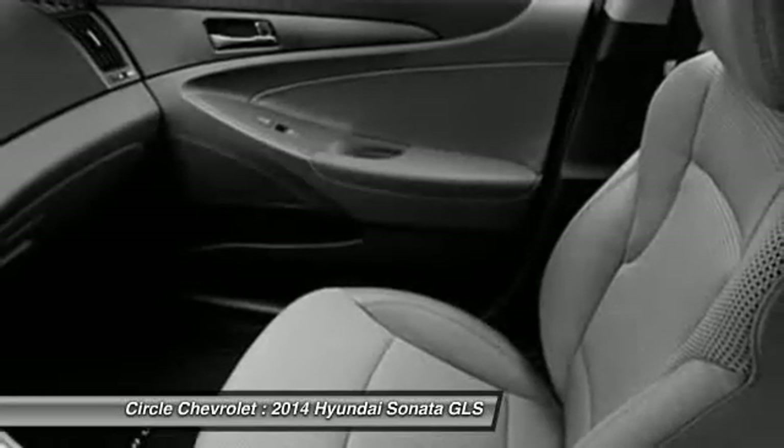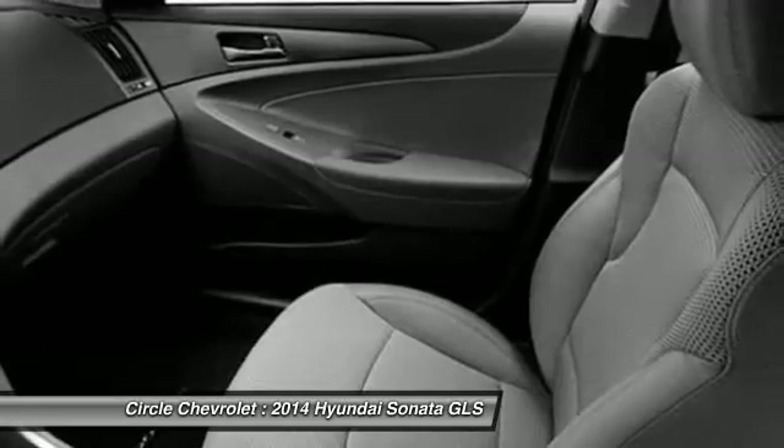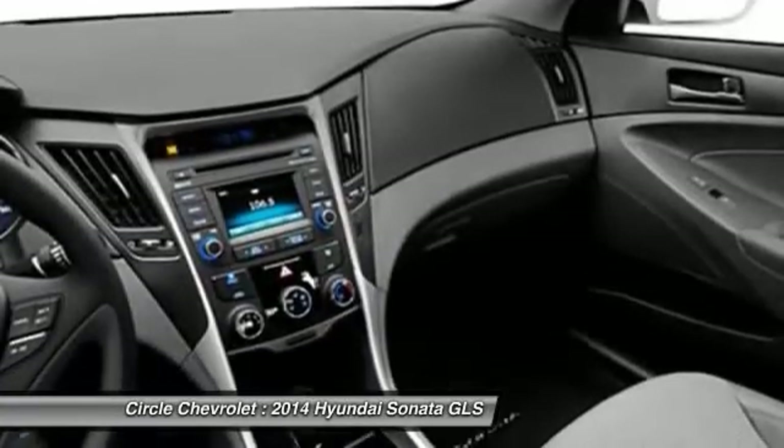Anti-theft security system, child safety locks, side airbag system, and MP3 player.